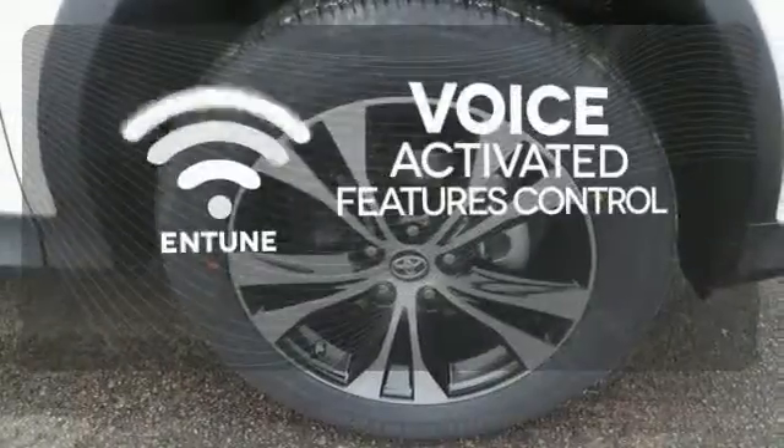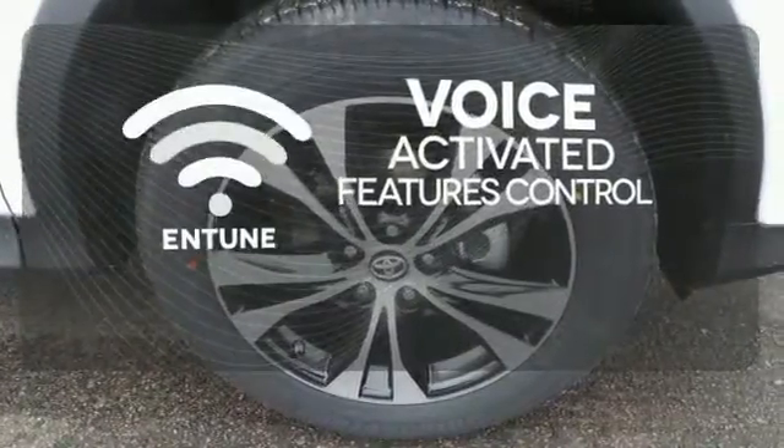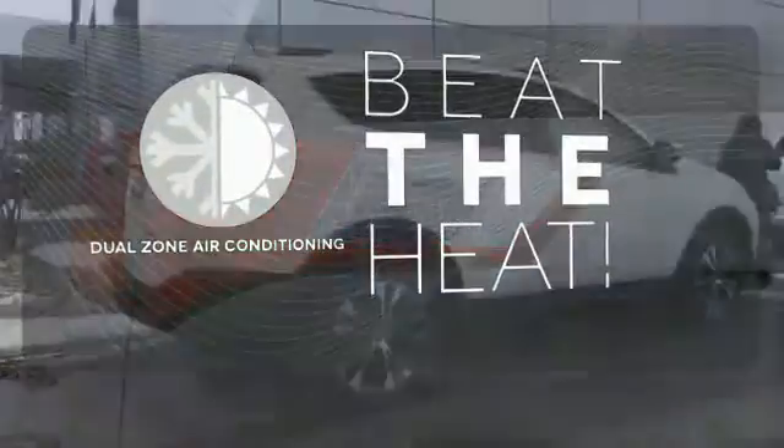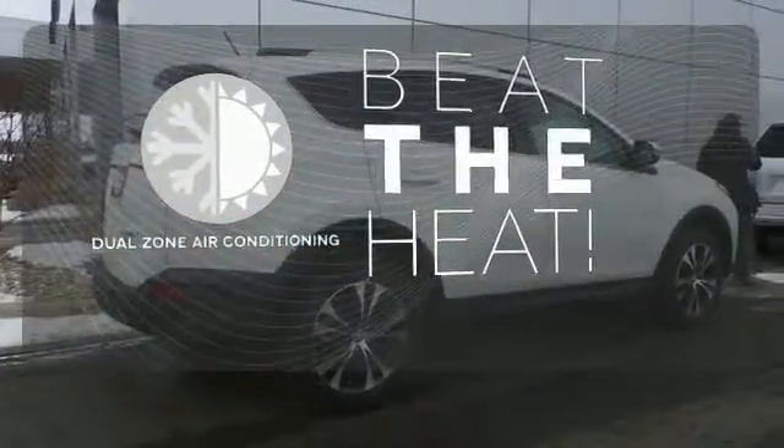Streamline your smartphone and digital media devices with the attractive and seamlessly integrated Entune. Dual zone air conditioning lets you and your passenger pick a personal temperature.